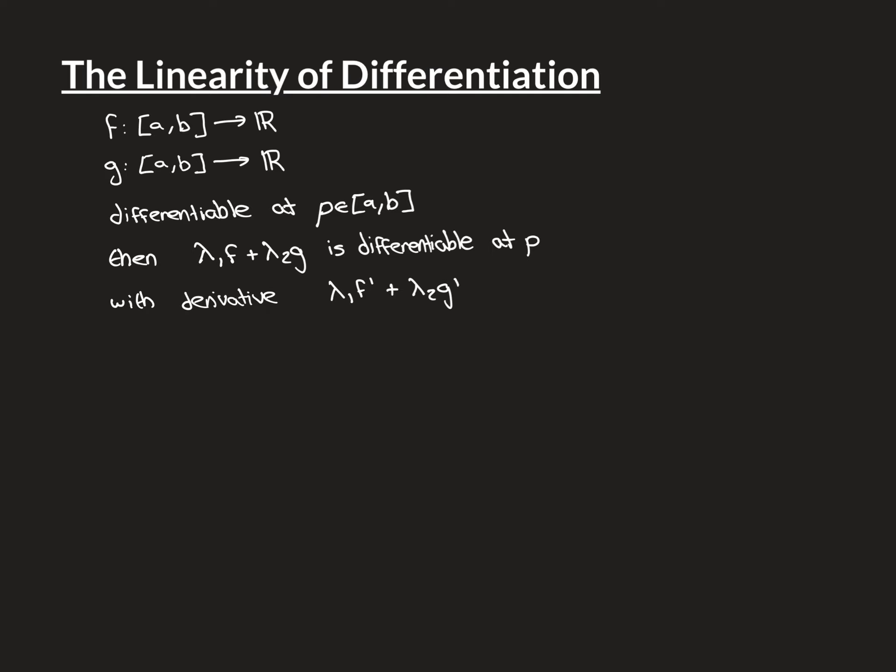It is the fancy name for the fact that if you have two functions, f and g, that are both real-valued functions defined on some subset of the real line — which, for simplicity, we've made the closed interval a-b — and they're both differentiable at some point p inside their shared domain, the interval a-b.